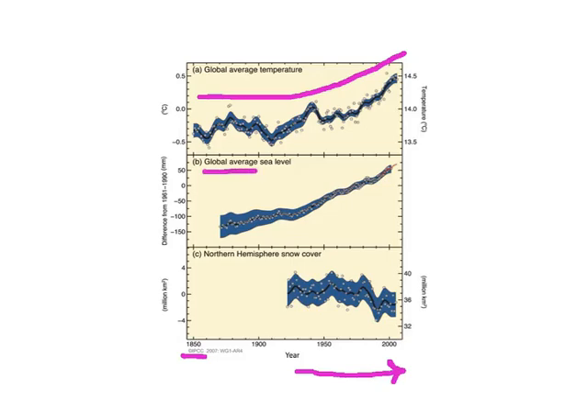Sea level rises because ocean water expands as it warms, and because warming tends to melt glaciers that are holding water out of the ocean. So we see a warming influence that shows up in the rise in global sea level.